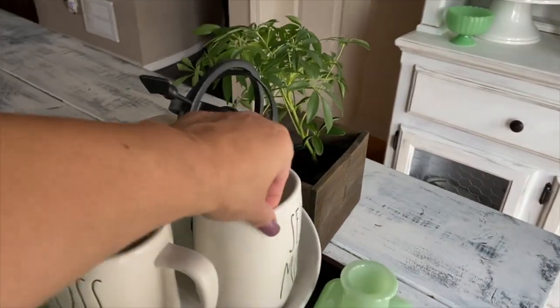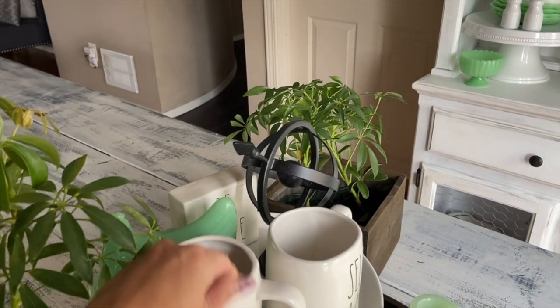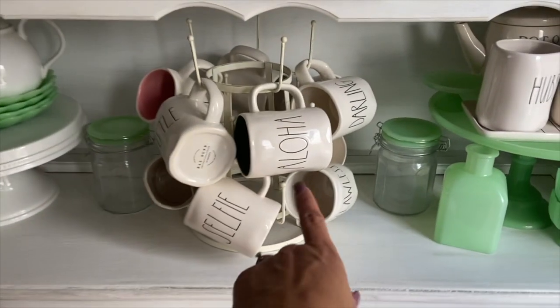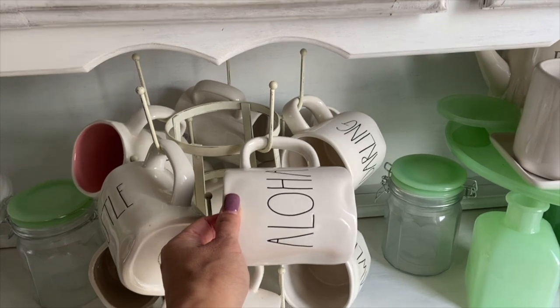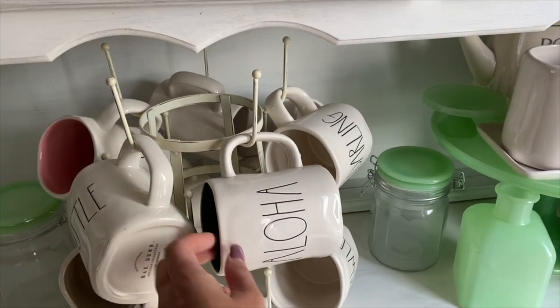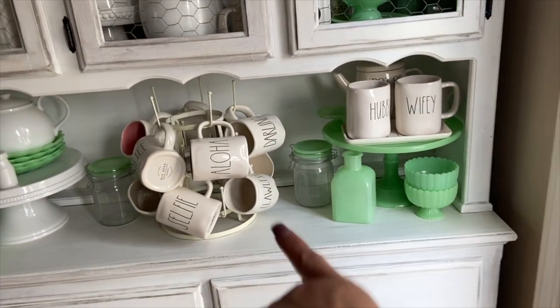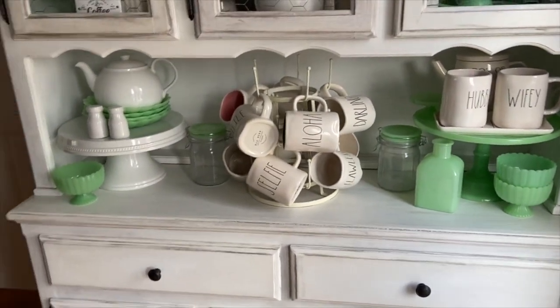This one is from TJ Maxx, this one I think is from HomeGoods. I've got 'Boss Lady,' 'Self-Made,' and my YouTube bestie Miss Katie's mug in here — I'm always thinking of you every time I see it! I do use these often enough. And 'Hubby and Wifey' — I got that from my sister-in-law for Christmas. Tidying that up — look at my kitchen!